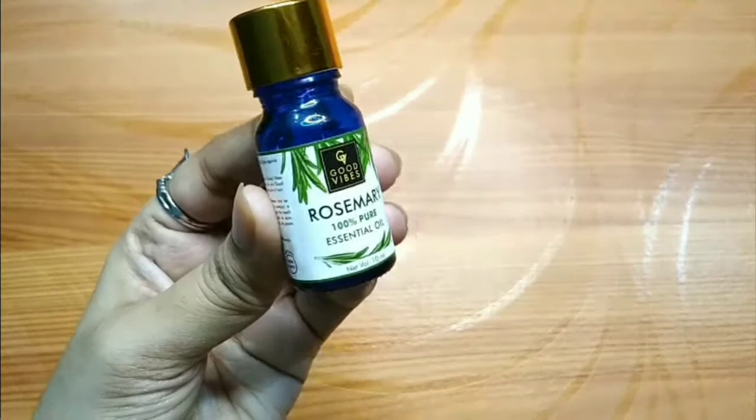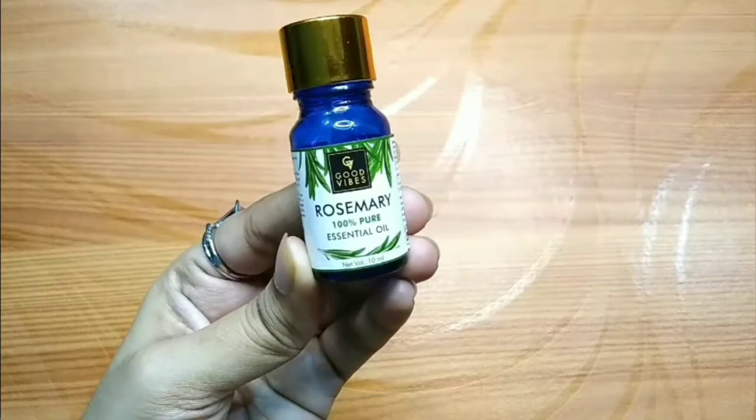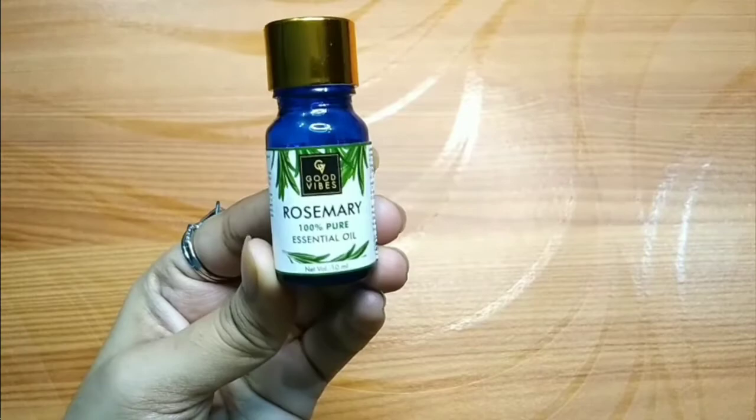For those who don't know about essential oils, I will tell you that compared to normal oils, essential oils are strong, powerful, and concentrated. So they work very well within a few months and give good results.